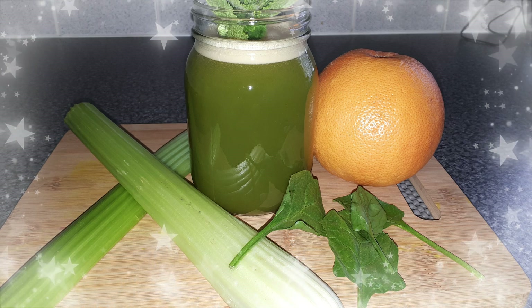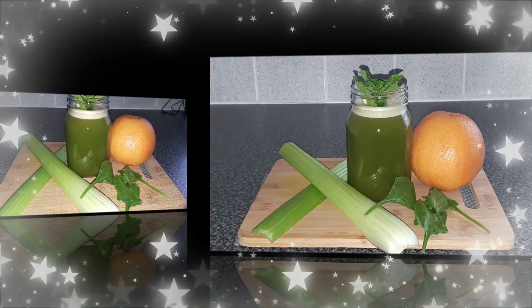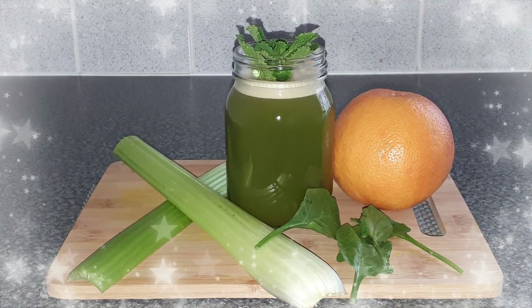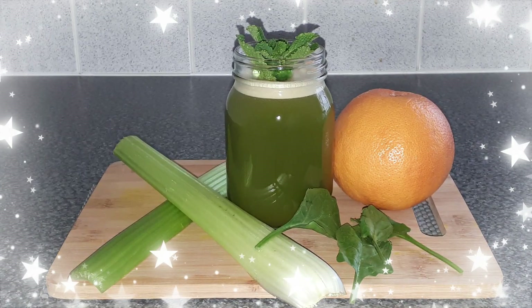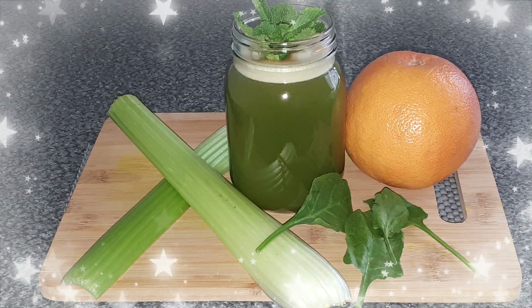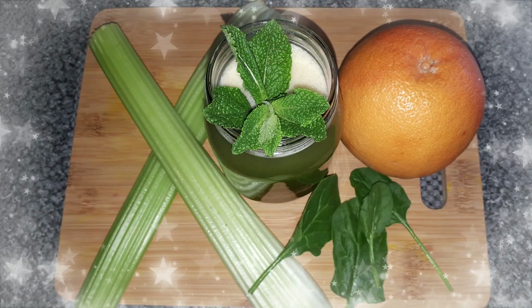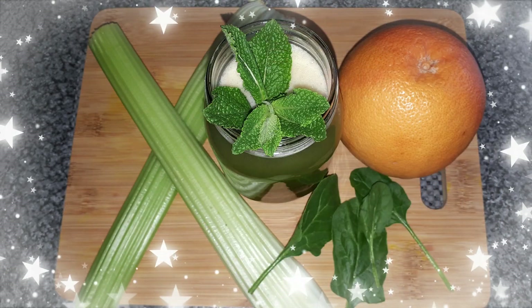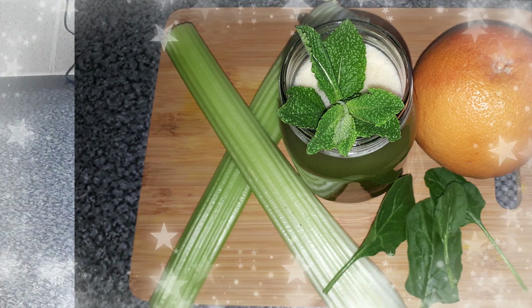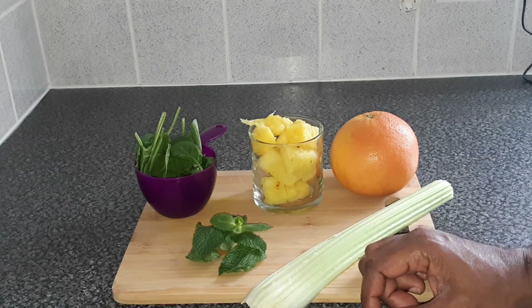Make fat cry by adding this weight loss juice to your daily routine. The natural ingredients put together will boost your metabolism and at the same time burn the fat — one delicious weight loss juice.